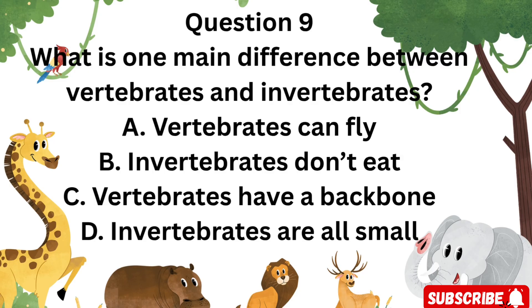Question 9: What is one main difference between vertebrates and invertebrates? Is it A. Vertebrates can fly, B. Invertebrates don't eat, C. Vertebrates have a backbone, or D. Invertebrates are all small?